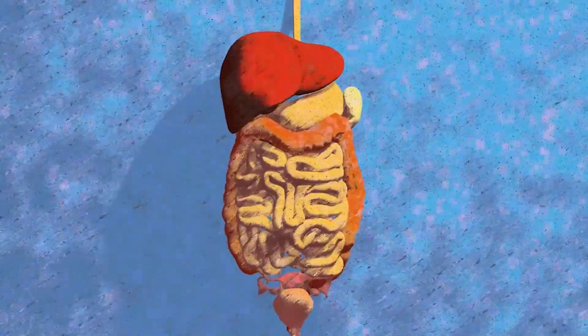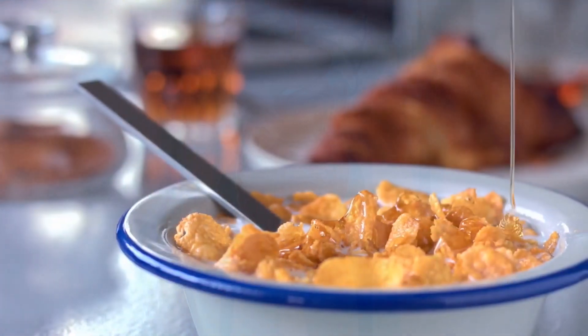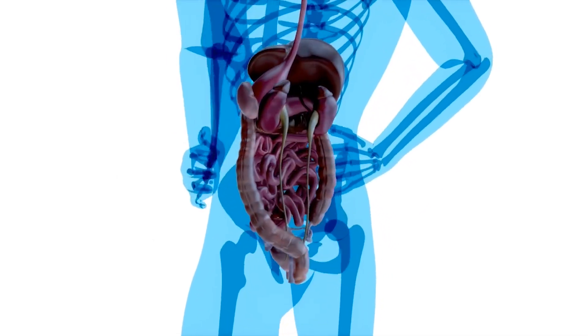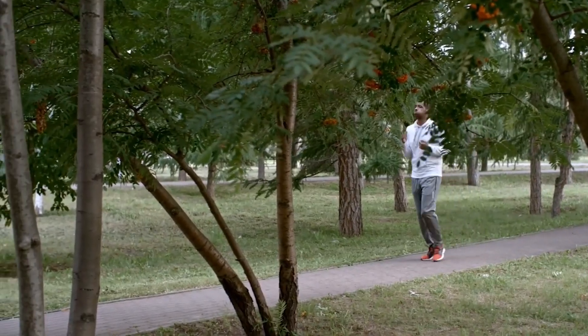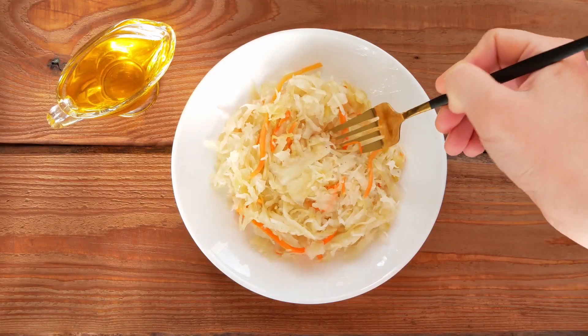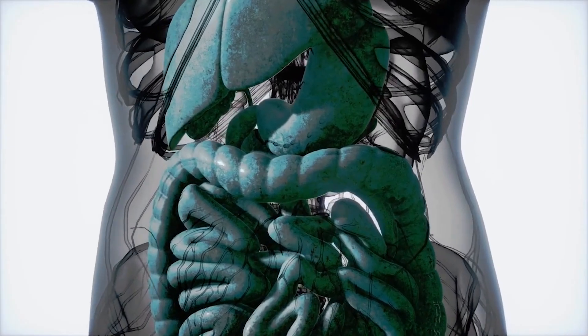The role of probiotics: allies in gut health. Enter the superheroes of your gut — probiotics. These friendly bacteria lend a helping hand to maintain balance, combat Candida, and keep digestion smooth. Foods like yogurt, kefir, and sauerkraut are packed with these mighty microorganisms, supporting your gut's defense against Candida overgrowth.